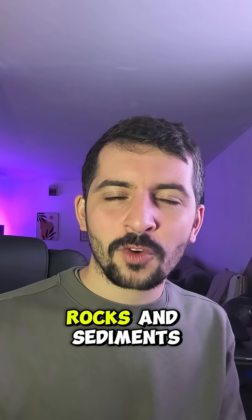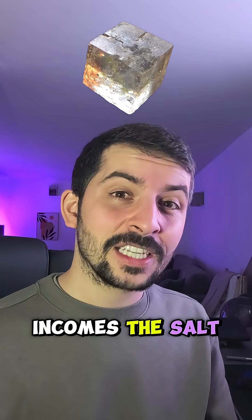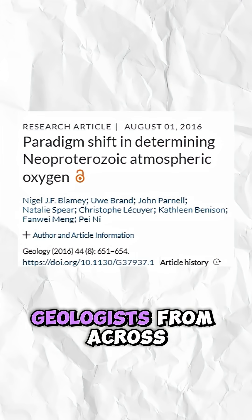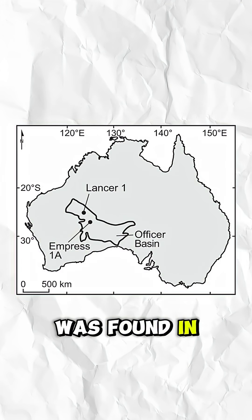Anything older, we rely on proxies or indirect data — usually chemical hints in rocks and sediments that suggest, but don't confirm, the actual atmospheric composition. In comes the salt crystal.